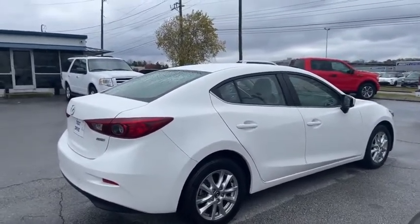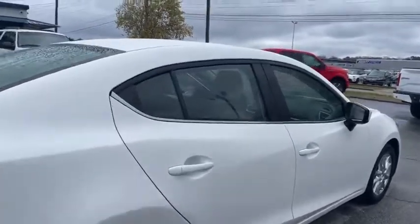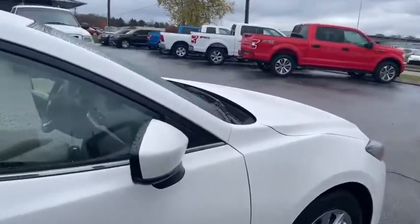Really pretty vehicle. I know it's a little rainy today, but you're going to love it once you see it in person. It's all cleaned up, tire shine, ready to go.